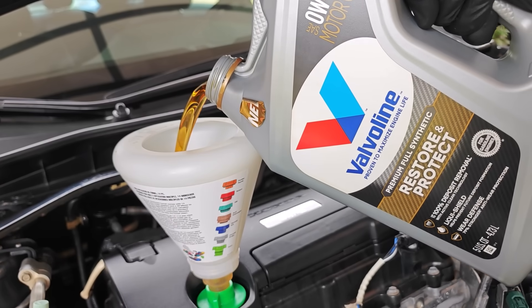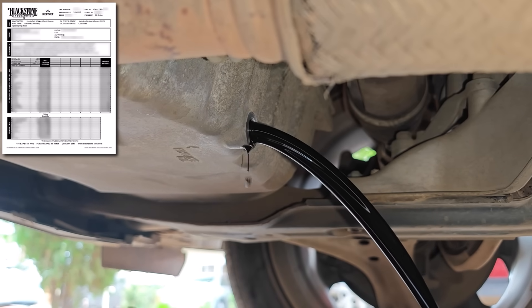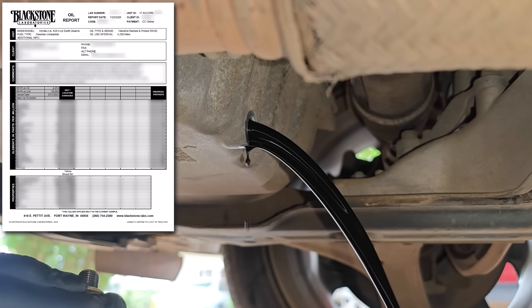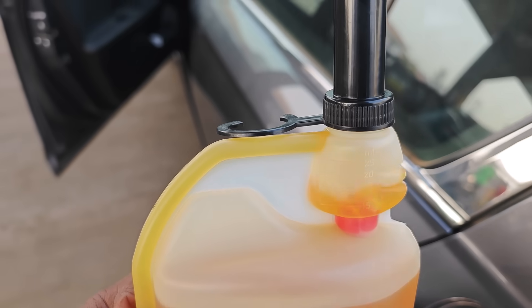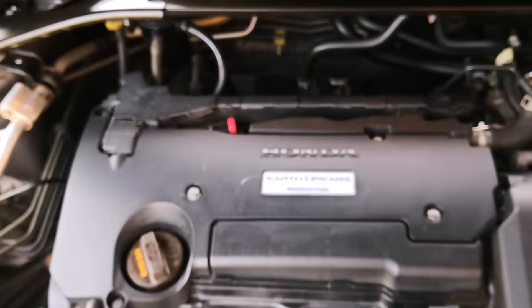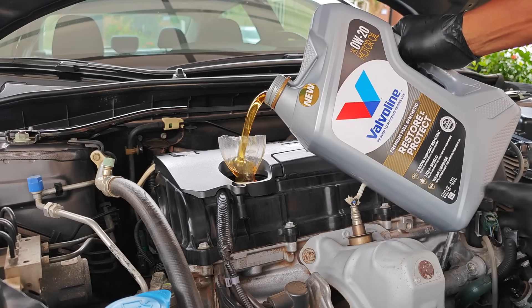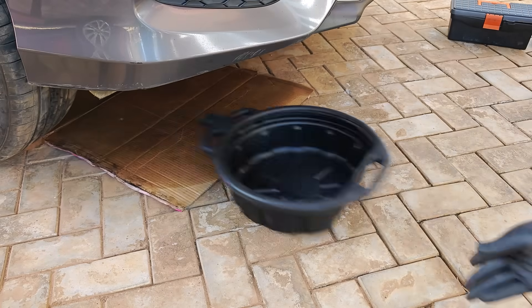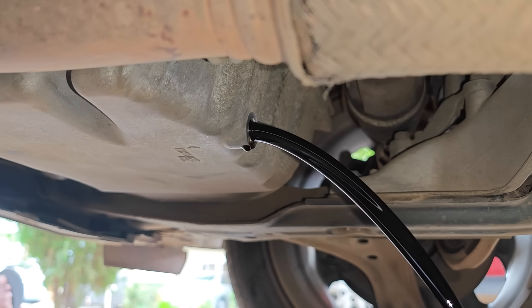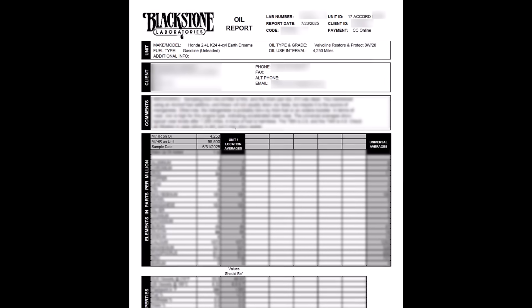I got to do my first ever used oil analysis on this car, and interestingly it's coming right after my first oil change since switching to Valvoline Restore and Protect. There are some alarm bells in this report but there are also some potential explanations which I'll be going through. I learned a lot through this whole exercise and I think you're going to find some of the things helpful as well. The car is my 2017 Honda Accord with 95,000 miles on the clock. The oil sample was taken after running Restore and Protect for an oil change interval of 4,250 miles, when the maintenance minder came up.